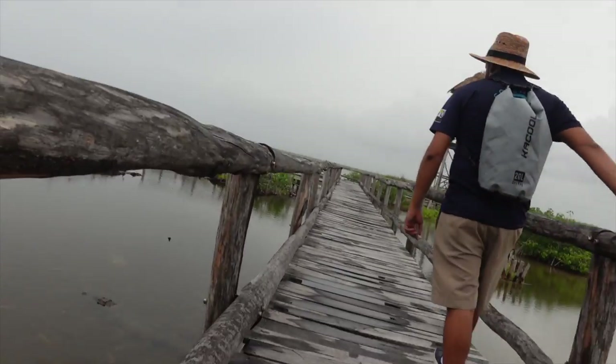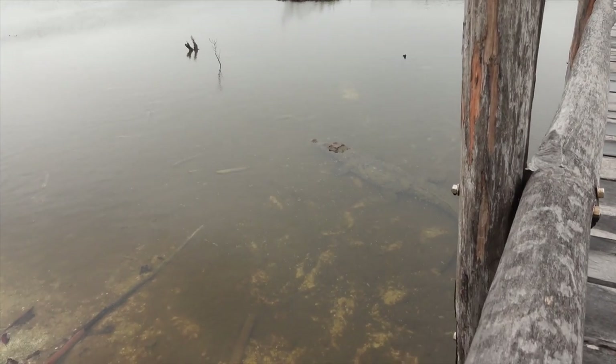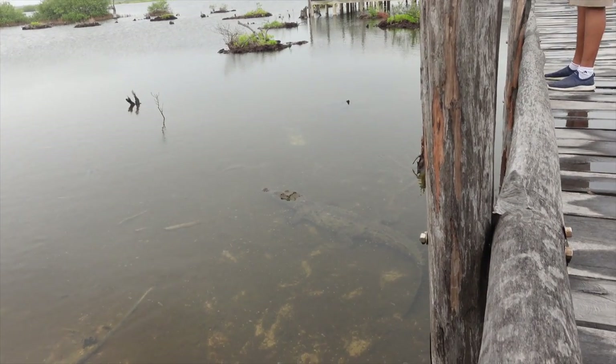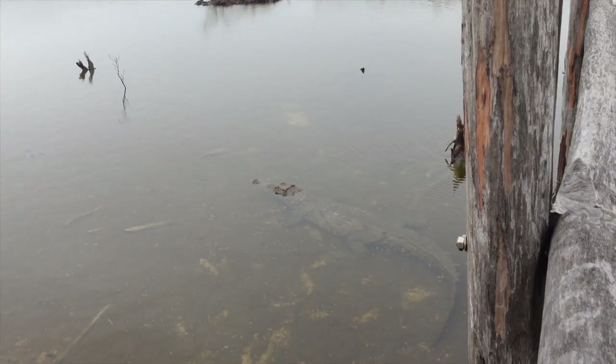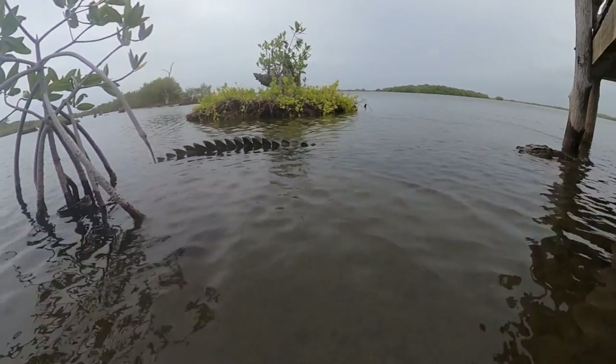We see a crocodile! Oh my gosh, look at it. I'll zoom in so I don't have to get so close — look at it!